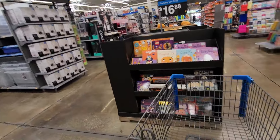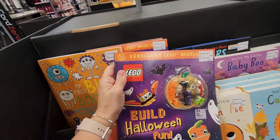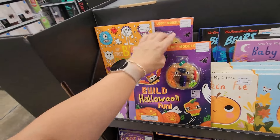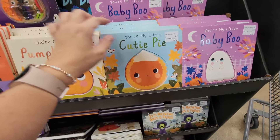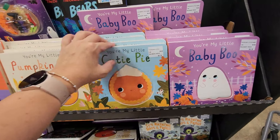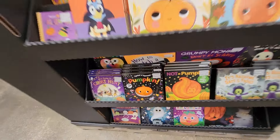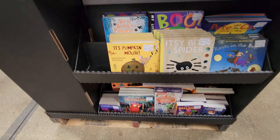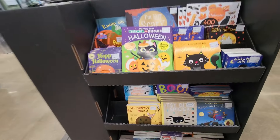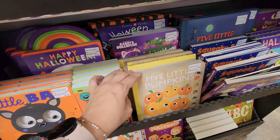The Halloween book section — oh my gosh, cute coloring books! Is this a Lego coloring book? No, it's just a book — that's cute. Oh, 'Baby Boo, Cutie Pie, Pumpkin Pie' — I have to get that for my new grandbaby, so cute! They've got lots of options for Halloween books right now. There's Pumpkin Mouse and Five Little Pumpkins — so cute.